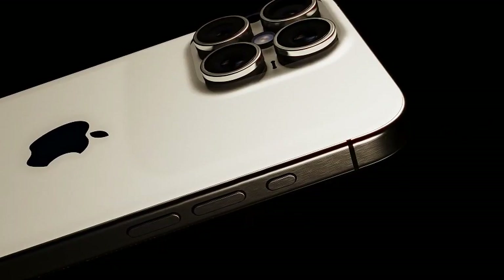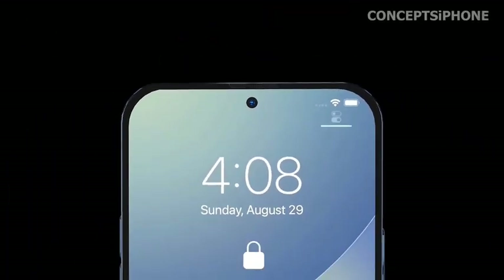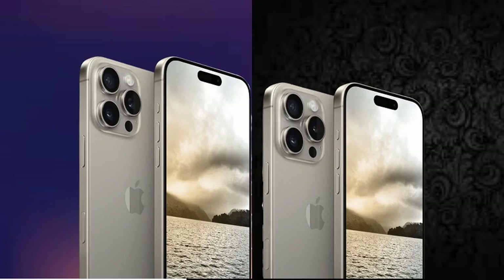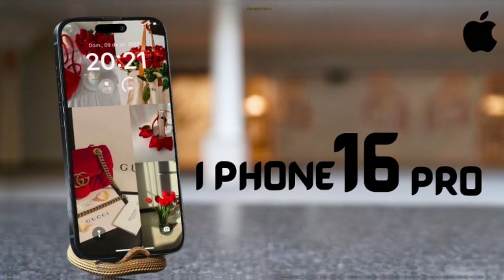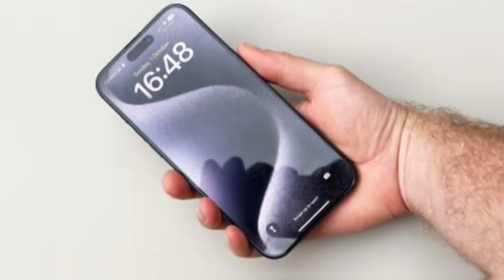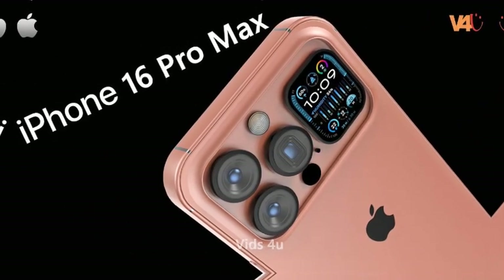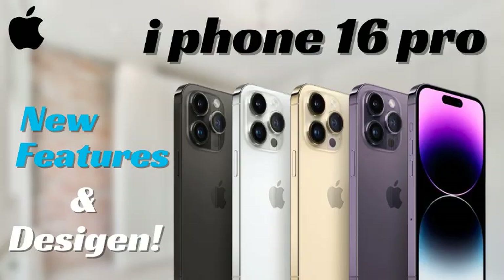The new capture button on the iPhone 16 Pro Max is designed to provide users with a streamlined way to take photos and videos. By pressing this dedicated button, users can capture moments more quickly without needing to navigate the on-screen camera controls. This makes the photography experience more efficient, especially in situations where speed is crucial, such as capturing spontaneous events or fast-moving subjects. The introduction of this button aligns with Apple's focus on enhancing the camera experience.